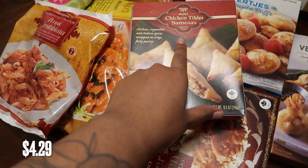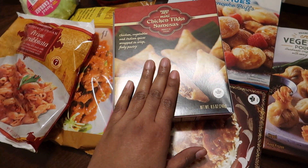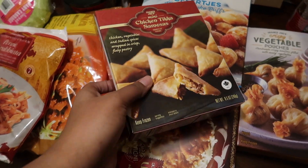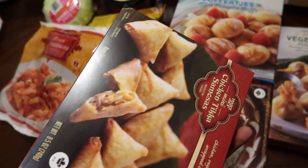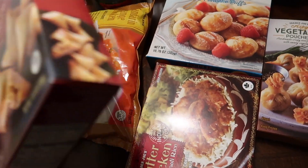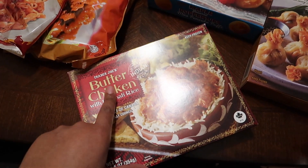I also got some mini chicken tikka samosas. I wanted to get the spicy pumpkin ones but they're done for the season, unfortunately. I wish I would have stocked up on them the last time I went to Trader Joe's, but it's okay — next year.